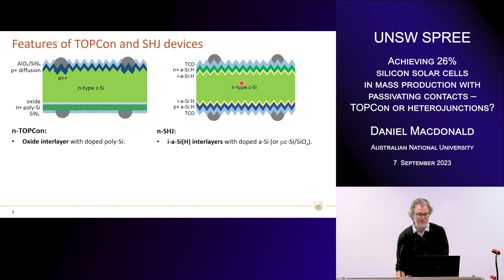As opposed to a heterojunction, where we have on both surfaces an intrinsic amorphous silicon layer, again very thin. Then on top of that, on the front side an N-type doped layer and on the rear side a P-type doped layer, and a TCO on top of those for conduction. So that's one really important difference between the two technologies: TOPCon has an oxide interlayer, and heterojunction has an intrinsic amorphous silicon interlayer.